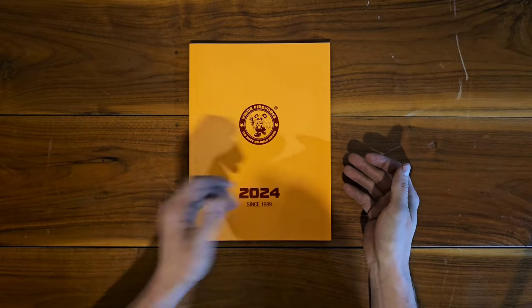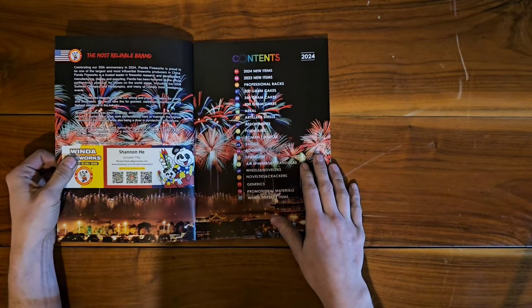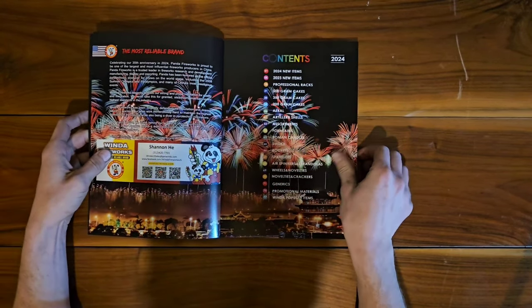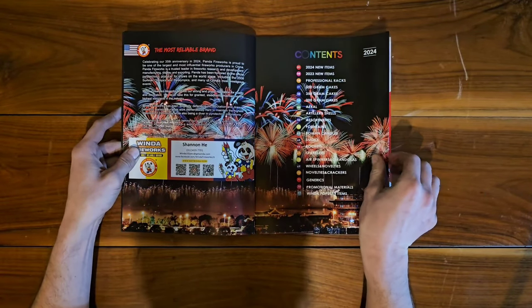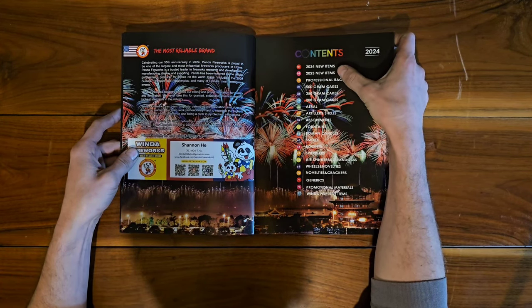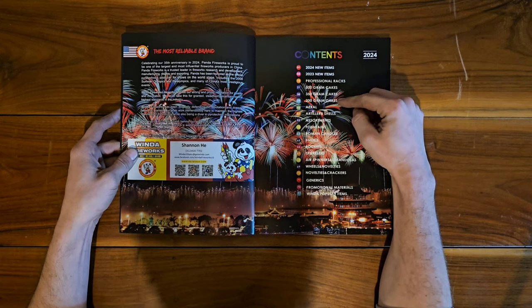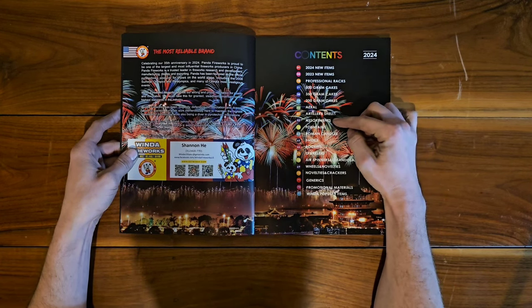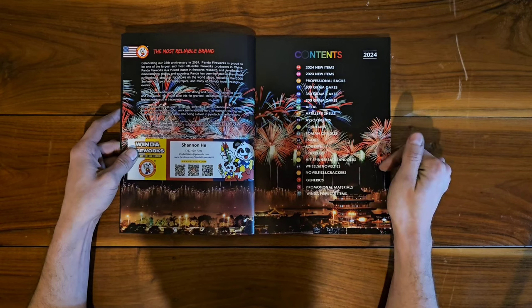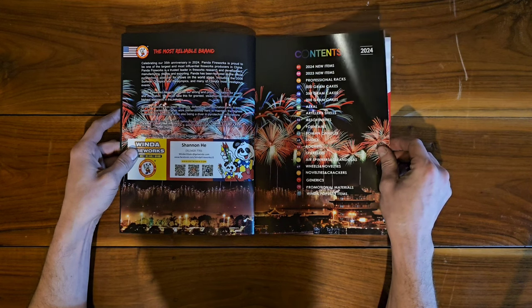We're diving into the Winda Fireworks 2024 catalog. Opening it up, here's our table of contents — 'the most reliable brand' — just some information here. We have new 2024 items, new 2023 items, then professional racks, 500 grams, 350 grams, 200 grams, aerial artillery shells, assortments, fountains, roman candles, smoke, rockets, sparklers, air spinners, gerundolas, wheels, novelties, crackers, generics, promotional materials, and popular items.